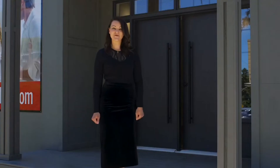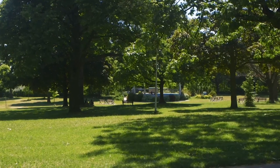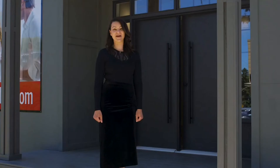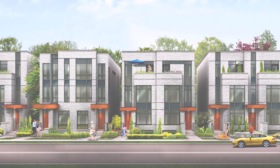This is St. Clair Village — beautiful designs in a vibrant neighborhood surrounded by green. It's a great place to live and we can't wait to welcome you home.